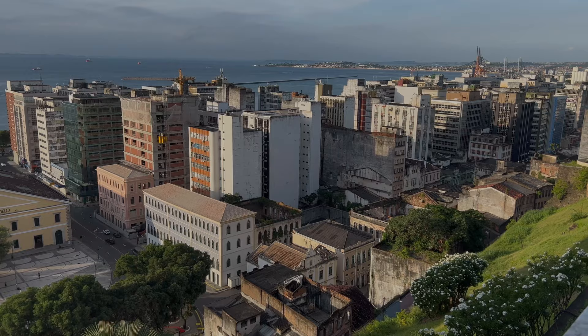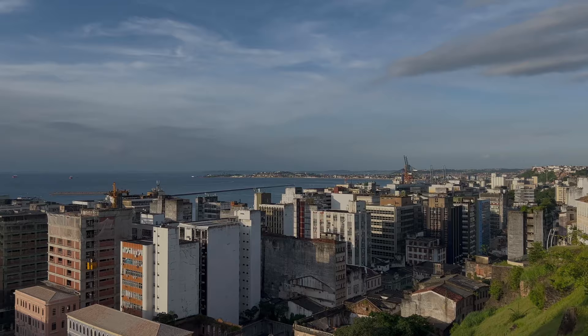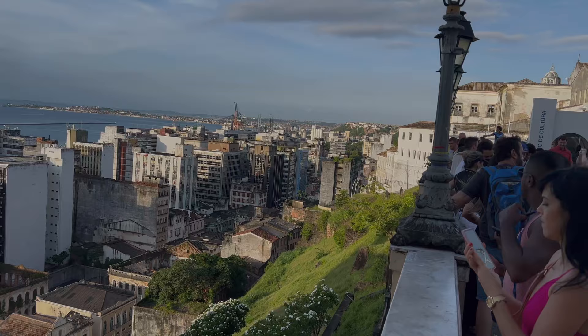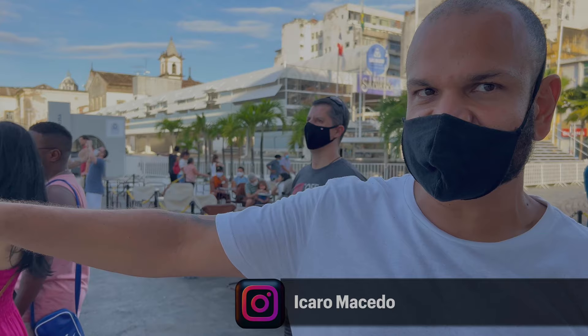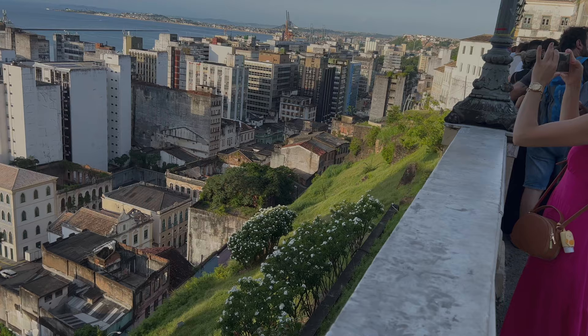So these buildings — are they residences or offices mostly? Offices and residences here. So offices further out and then residences right here. Normally, all of them are offices, because the major part of these are empty. So this area is the down city; we are in the up city, 60 meters above the sea.